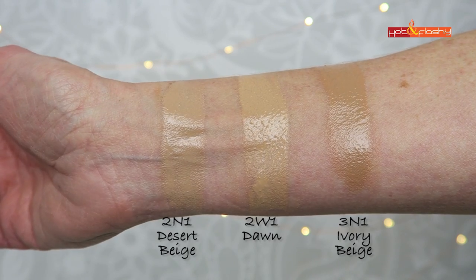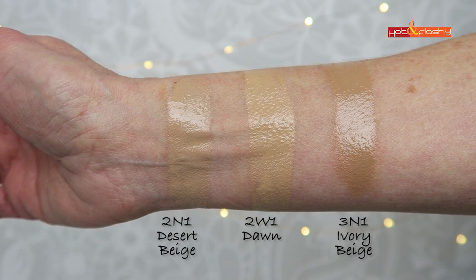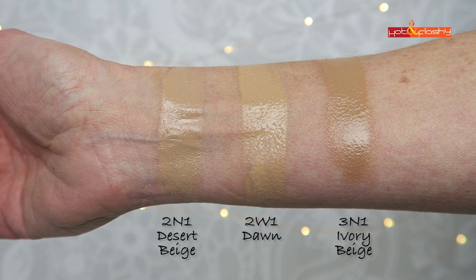They recommend applying it to the center of the face and blending outward, without specifying any tools or primer, just that it'll have a luminous finish. I ended up purchasing three shades out of the 20 since there isn't a perfect match for me. The three swatches I have today are 2N1 Desert Beige, 2W1 Dawn, and 3N1 Ivory Beige.